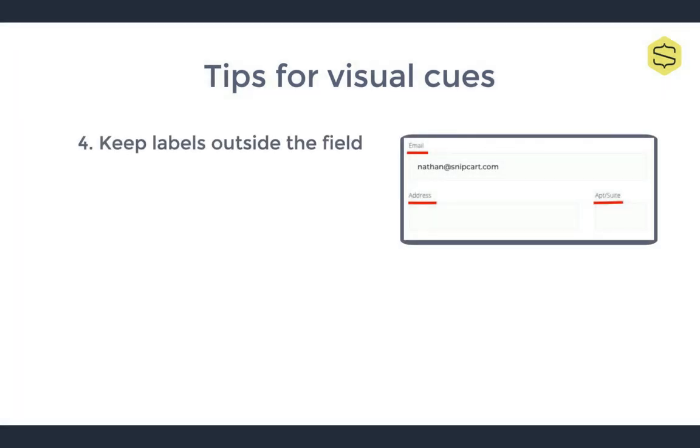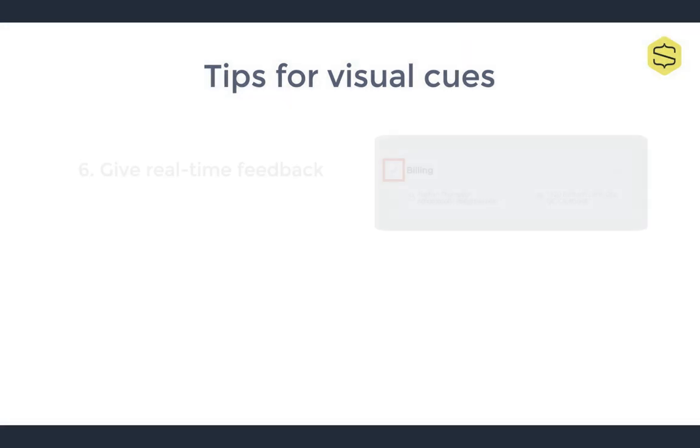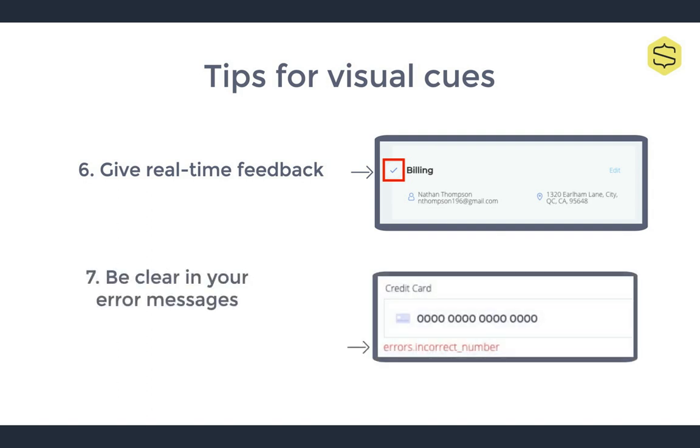Four: never hide field labels. Either transition them out of the input field once the user starts typing, or better yet, keep them out of the input field altogether. Five: use masks instead of placeholders when possible. A common example would be DDMMYYYY for date, a phone number field showing the country code followed by parentheses for the area code, or expiration dates asking for both month and year with MMYY. Six: use inline validation with real-time feedback immediately after your customer finishes inputting their information — this can be done with a little green check mark. Seven: be clear in your error messages — what did the user do wrong, and what corrected information do they need to input?